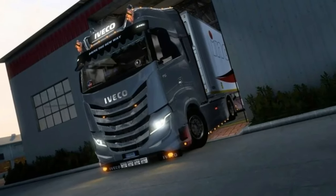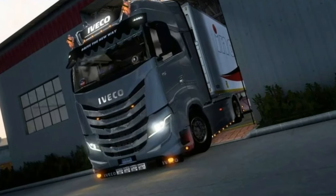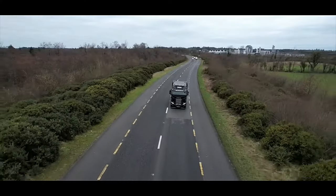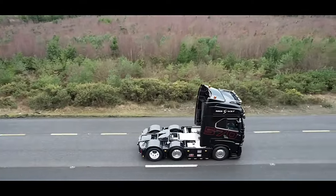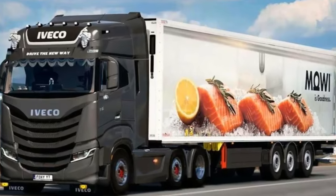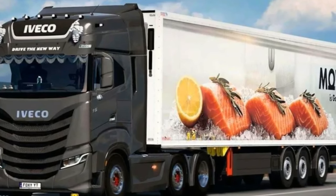The new S-Way has increased levels of standard active safety equipment, including EAP, adaptive cruise control, lane departure warning, electronic stability control, anti-slip regulator, hill holder function, driver attention support, and drive style evaluation.